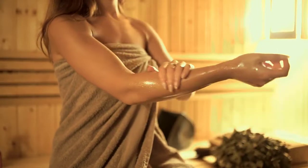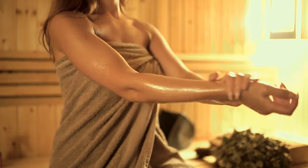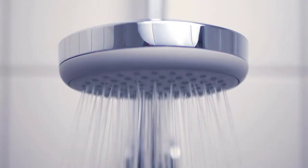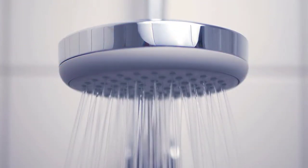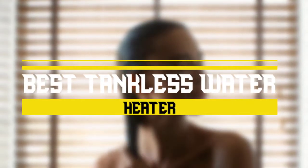Traditional water heater tanks are notoriously frustrating, between their inefficient energy use, constant maintenance issues, and showers that won't stay hot enough for long enough. The water heater that came with your home or apartment might have you ready to pull your hair out. Today, you'll take a look at the best tankless water heaters you can buy right now.